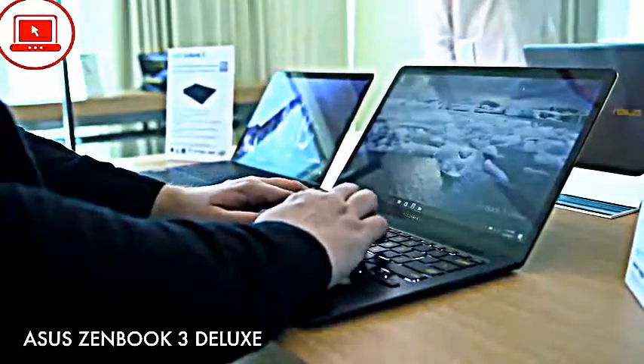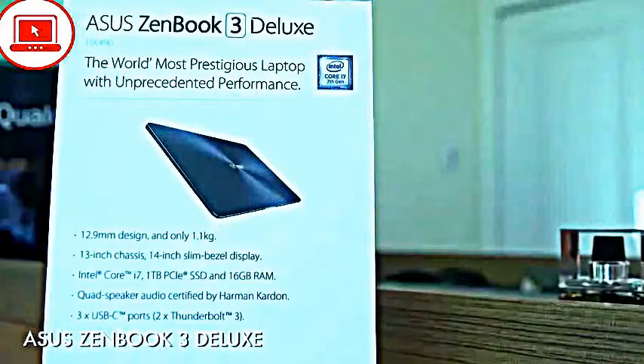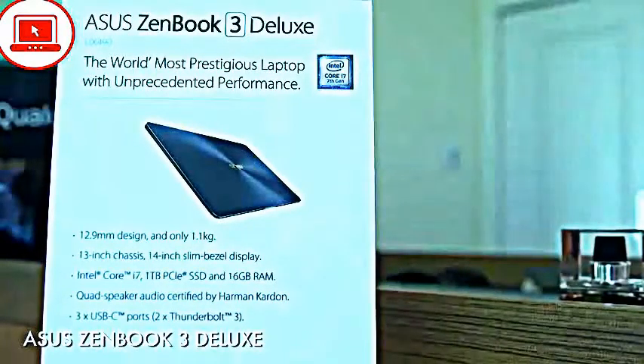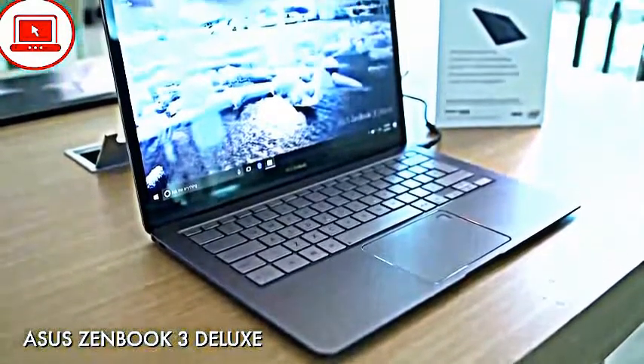It has an insane battery life. The Zenbook 3 DX is one of the most expensive laptops you can buy, but it is actually one of our favorites for 2017.